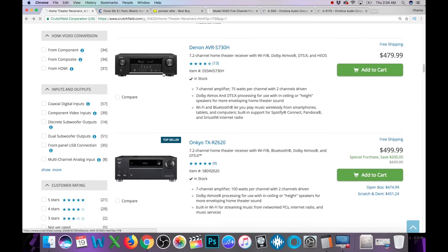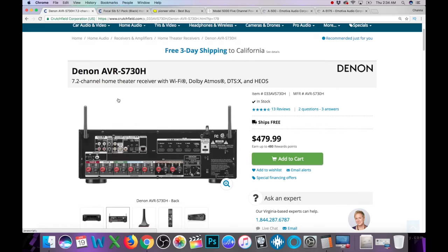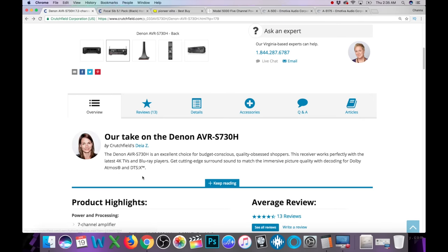Let's go to this Denon — let's check it out real quick. 75 watts per channel. Looking at the back side, we've got five HDMI inputs with HDCP 2.2 compatibility. We don't have too much connectivity beyond that. So if your system is straight-up HDMI inputs and maybe one optical for your TV, not a bad choice — but not 100% great.